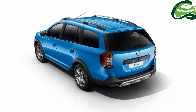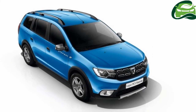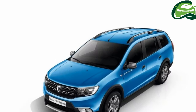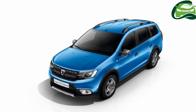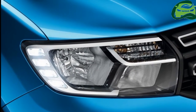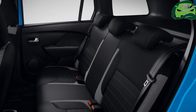At the front, the new Logan MCV Stepway sports a two-tone bumper as well as a satin-effect chrome skid plate, plus the fitment of fog lights. The model similarly incorporates Dacia's new lighting signature unveiled at last year's Paris Motor Show, with headlights that now incorporate LED daytime running lights (DRL) in the form of four stacked rectangles.